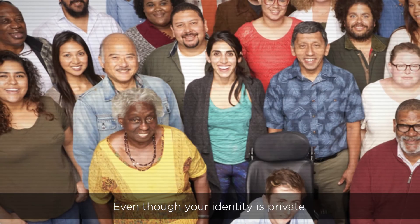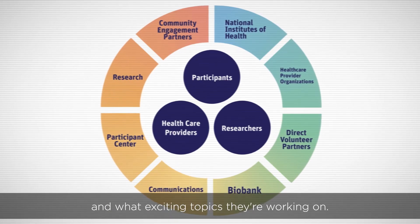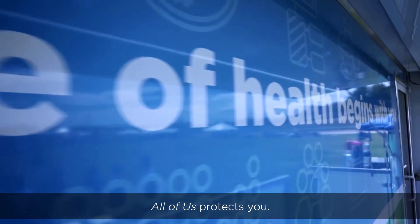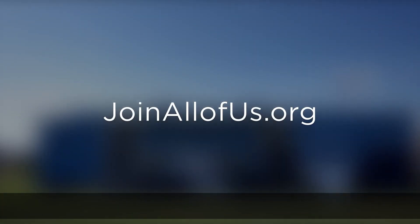Even though your identity is private, you can see who the researchers are and what exciting topics they're working on. This video covers just some of the ways All of Us protects you. To learn more, visit joinallofus.org.